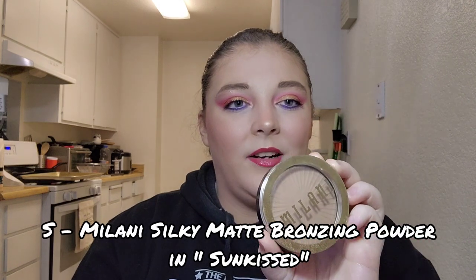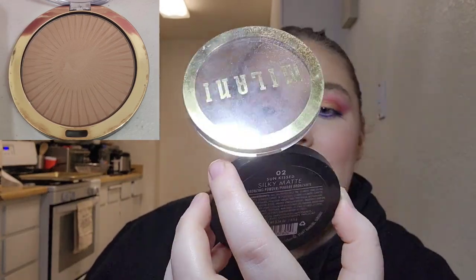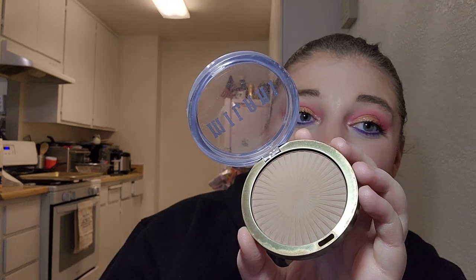For letter S I have my Milani Silky Matte Bronzing Powder in the shade Sunkissed. I've used it ten times this last month. It's a very pretty bronzer but I'm nowhere near pan — the inner decorations are just starting to wear out a little. Will I hit pan? Probably not, but if I can get relatively close I'd be happy with that. Just chugging away at this one.